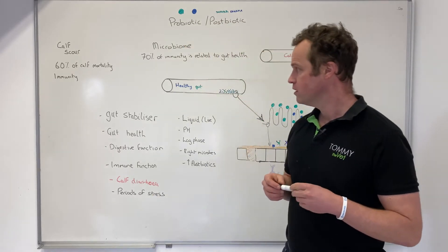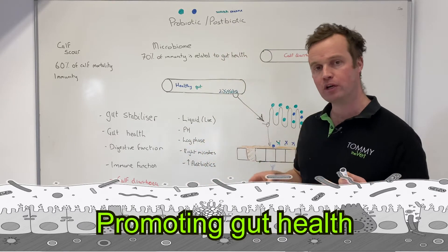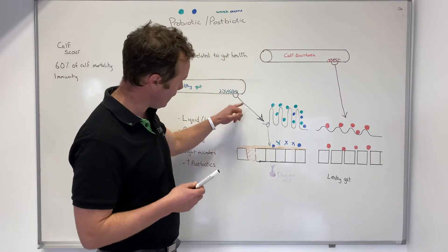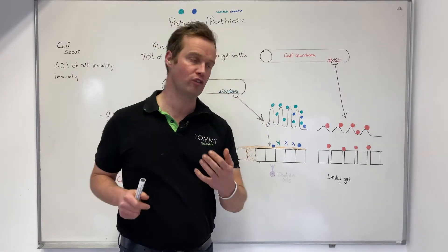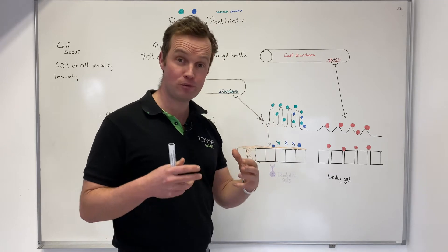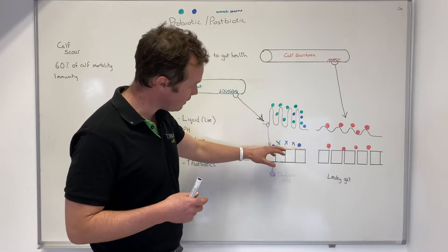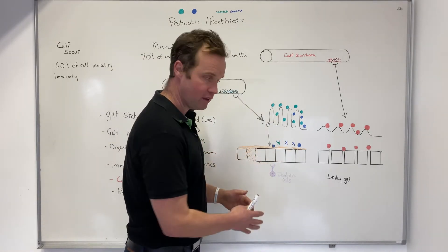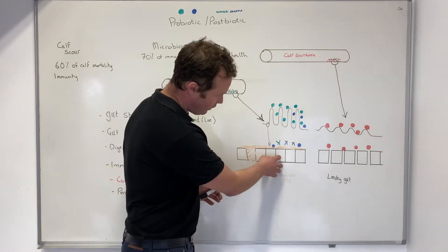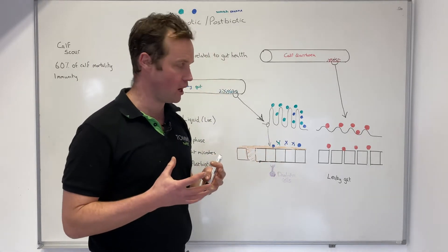If we look at a healthy gut — what's involved — there are all these microbes and good bacteria that play a key role. At a gut level we have these finger-like structures called villi, and the good bacteria interact with those villi. These good bacteria produce postbiotics, such as short chain fatty acids and other products, which also interact at a cellular level — with digestive function, immune function, and our goblet cells producing an important mucin layer.